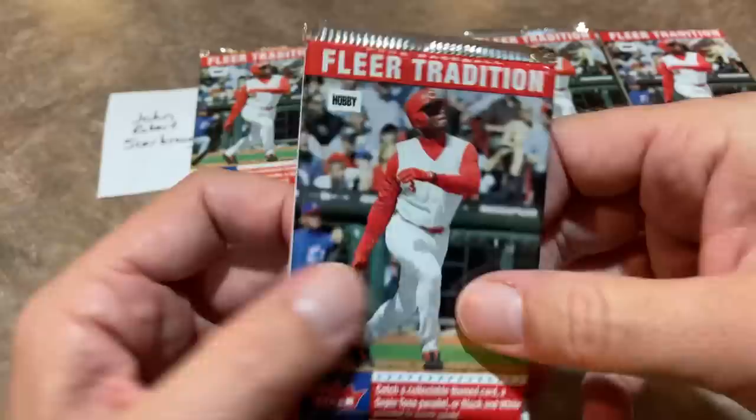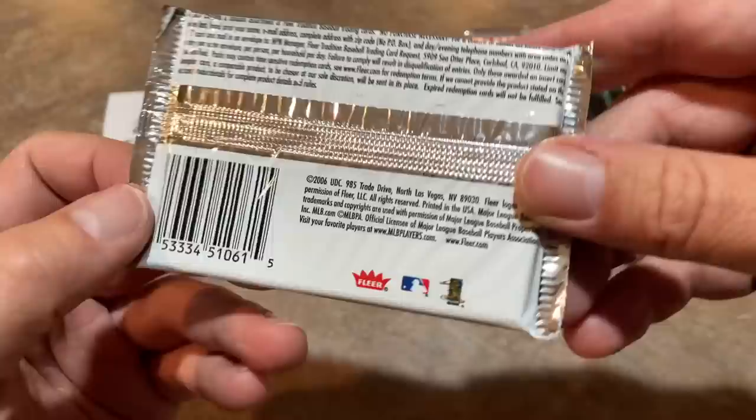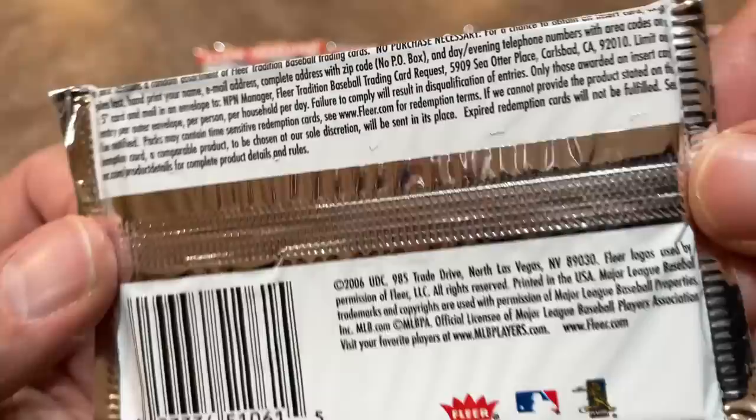We'll take a look at the pack wrapper here in a second. On the front you've got the hobby designation. Back in 2006, Fleer was actually purchased and bought out by Upper Deck — you can see the Upper Deck Company has their company byline there. It looks like we don't have any odds, but let's just go ahead and get to ripping and check out what we can find today.